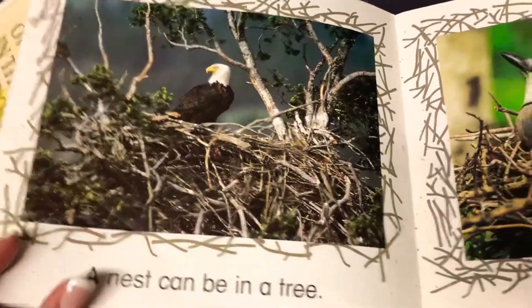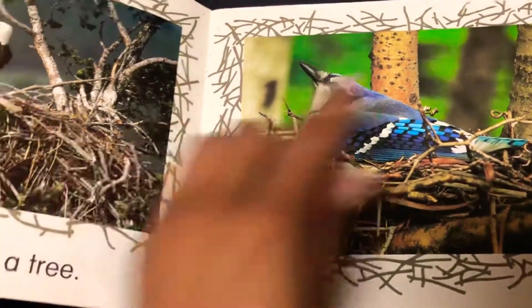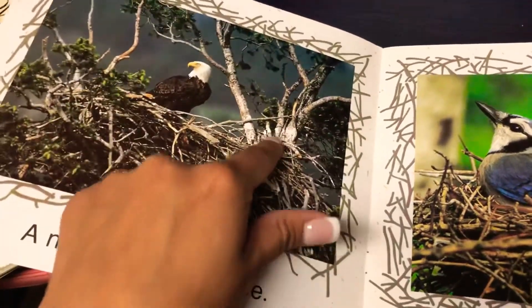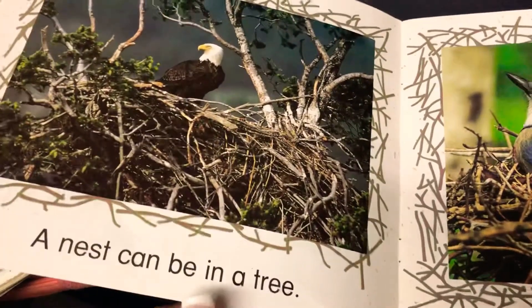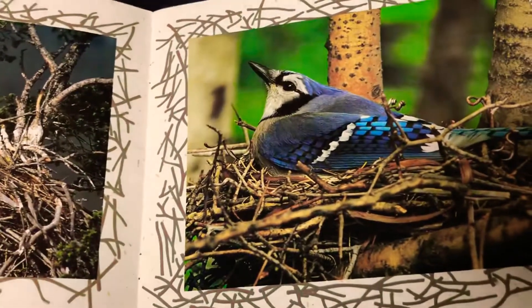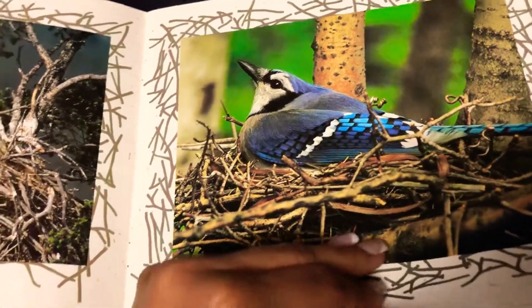A nest can be in a tree. You see up high in the tree, you see the tree branches, and this eagle is in that tall, tall, tall tree all the way at the very top. What do you think the nests are made of? Well, let's take a look and see what other nests we can find.